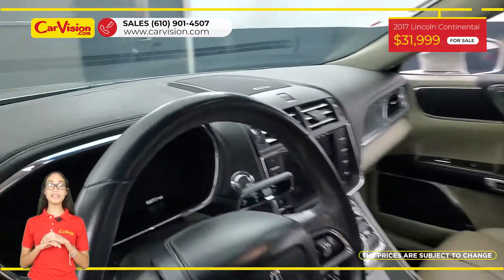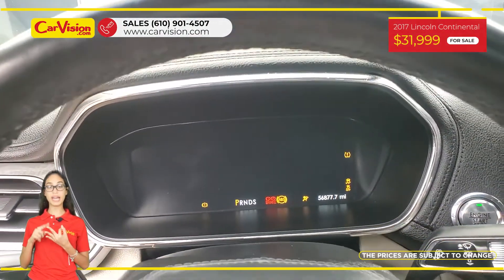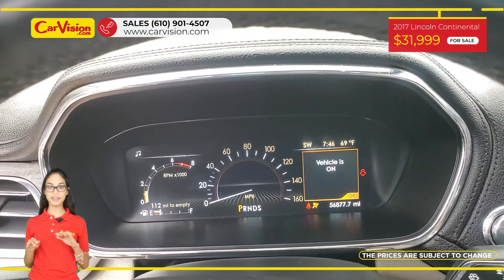Among its amazing equipment, this vehicle has power and heated seats, keyless entry, blind spot monitor, and many other features.